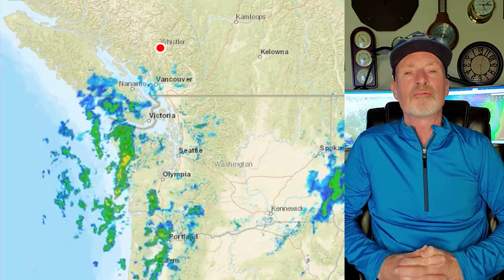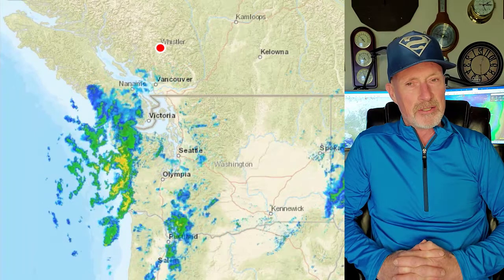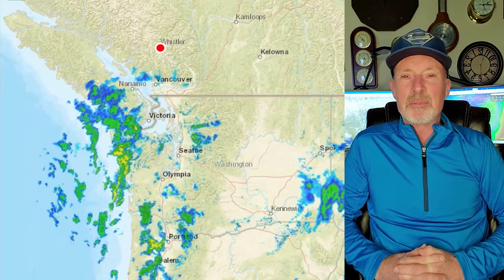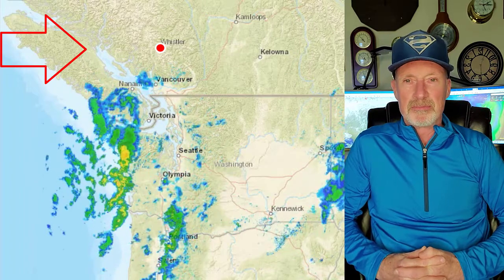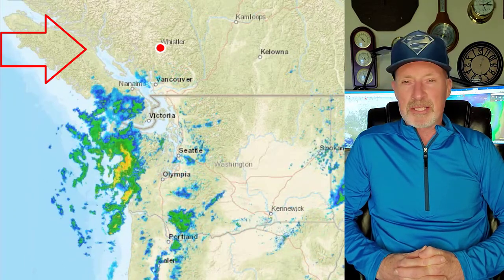If you're wondering why you never see precip over Whistler on the radar, it's because Whistler is just outside the reach of the radars. However, another radar will be deployed to Mount Washington on Vancouver Island within two years or so. Soon we'll all be watching and timing the incoming precipitation.